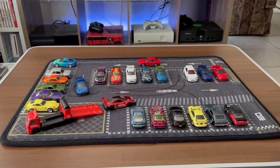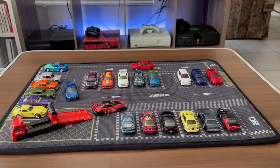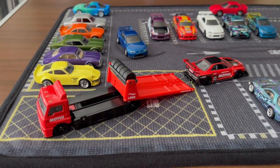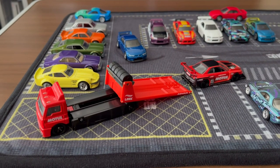There it is with the cars, and man it looks so cool — really nice looking. Here are some other angles. I put the tow truck there since it looks like it's a little loading zone.